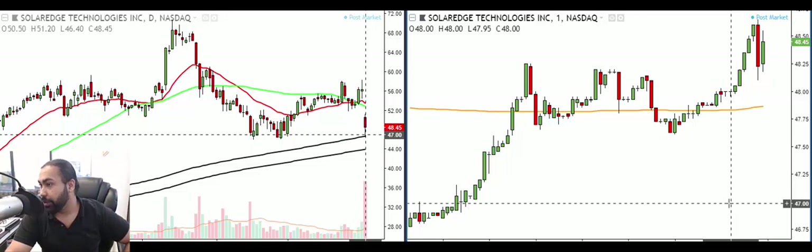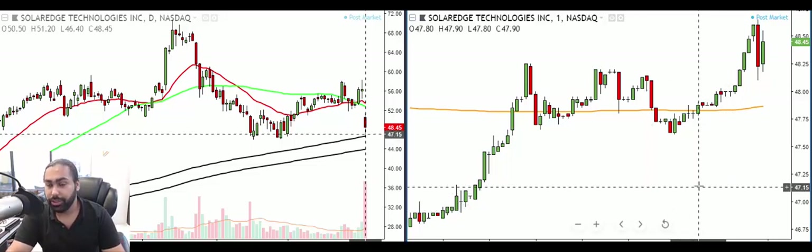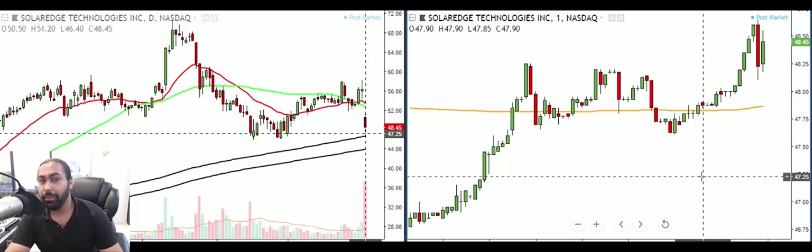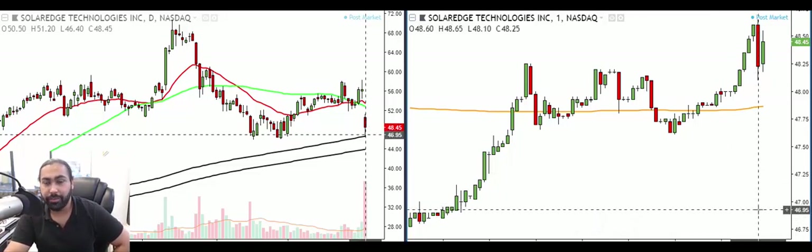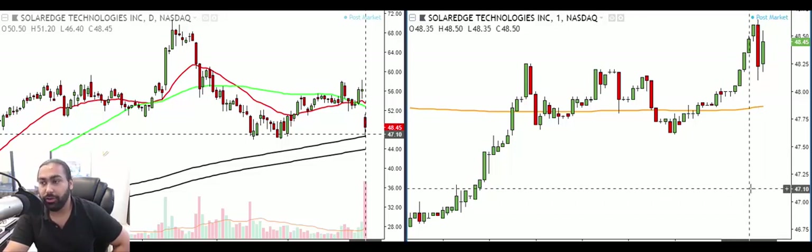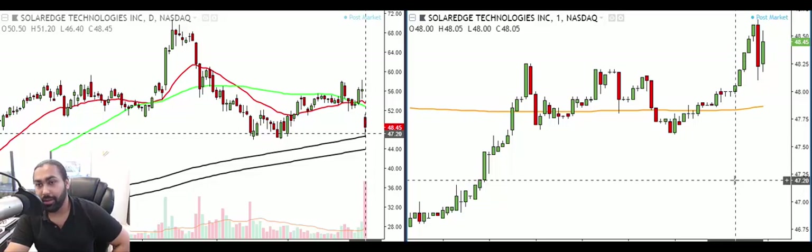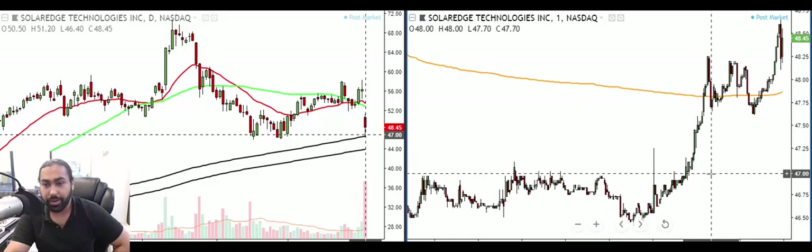Hey, how's it going everybody — good morning, good evening, good night wherever you guys are from. Here with another edition of trade recap. What an amazing trading day today. I took three trades and all three were winners. I made two-to-one on each of those trades for a total of six-to-one today. This month of August has been off to a fantastic start — almost six R today, three R yesterday, two R the day before, so nine R on the month so far.